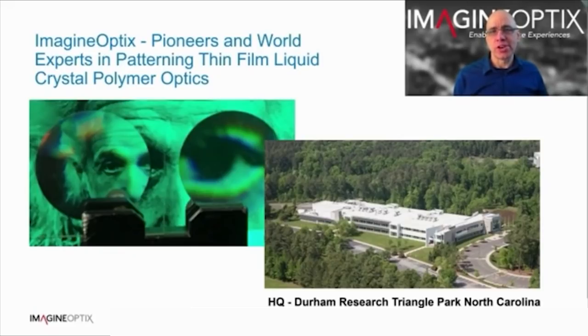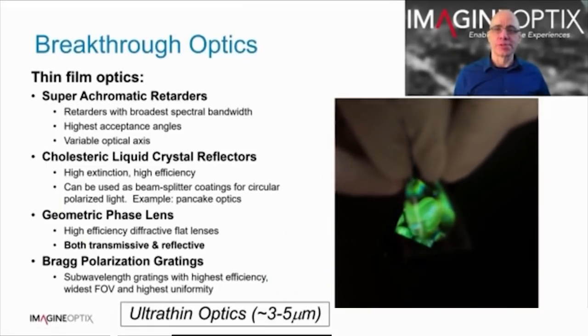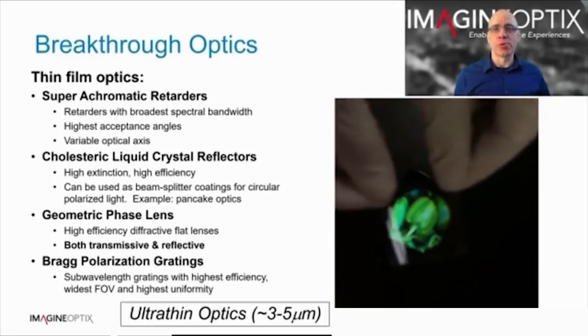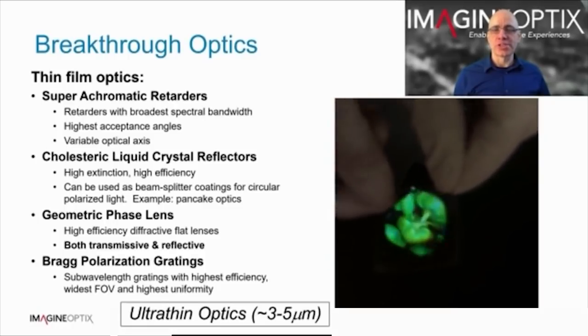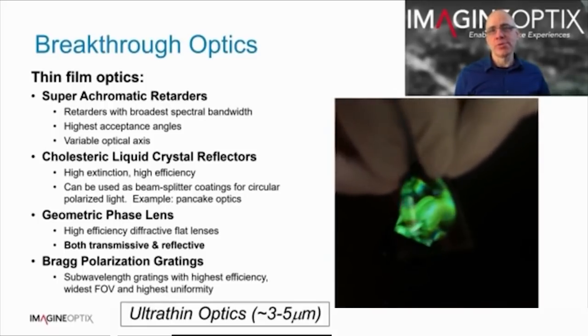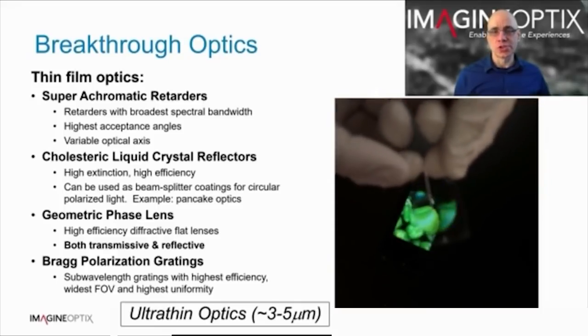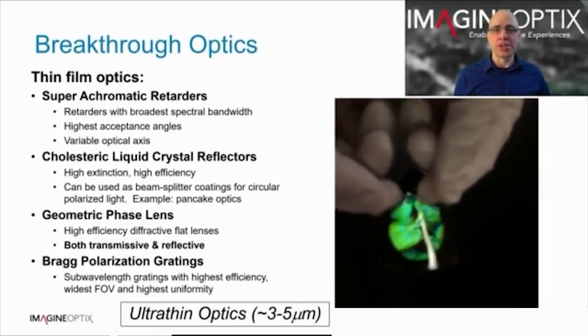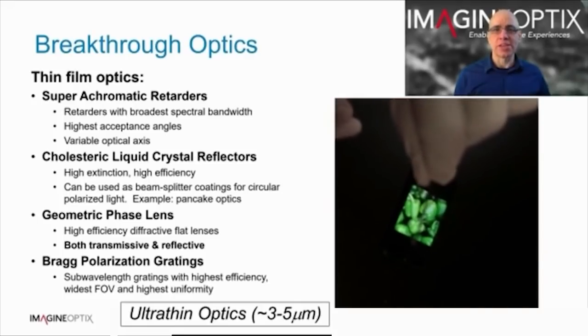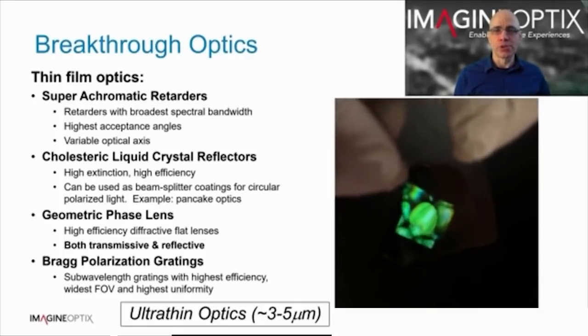The team has a deep understanding of liquid crystal polymer films, and we also understand the challenges of AR and VR technology. We create thin film optics. Our superachromatic retarder has extremely flat spectral performance, and this performance extends over a very broad angle. A key feature of the technology is that we control the optical axis at the substrate interface, enabling us to control the retardance across the surface. This same capability enables us to generate a broad set of components including geometric phase lenses and polarisation gratings that extend to sub-wavelength grating periods, pushing us into the Bragg regime.